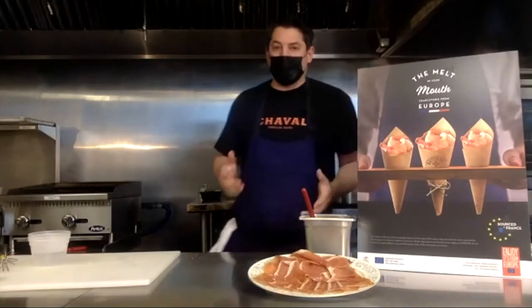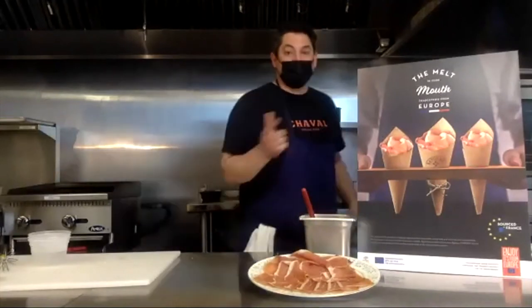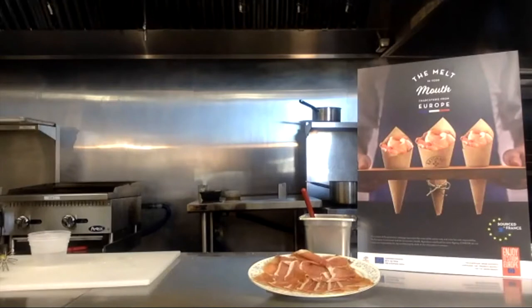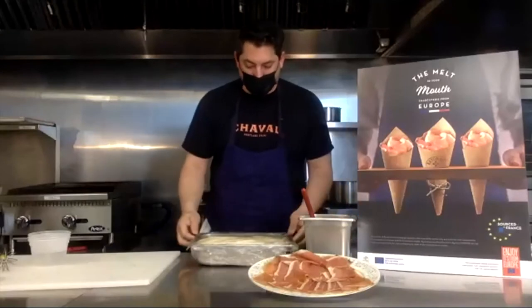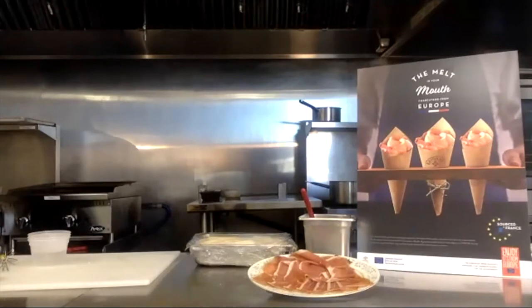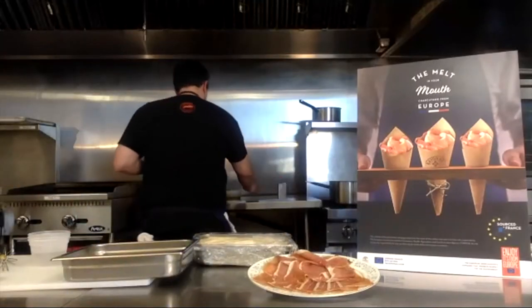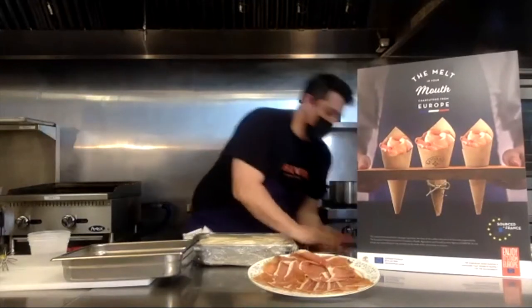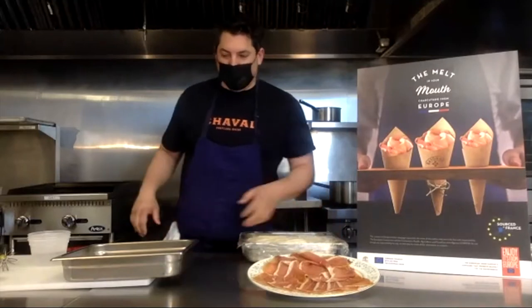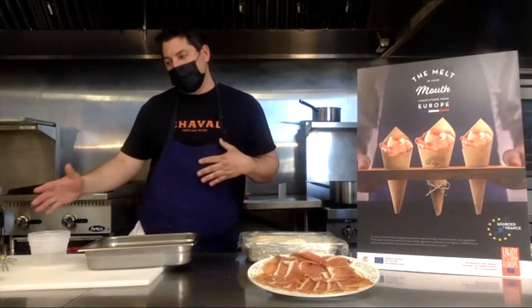We know this ham is cured in salt, but one of the things I've noticed, as I've been enjoying it on its own and in cooked dishes and salads, is that it doesn't have an overly salty flavor — which I think is really nice. That's kind of amazing considering we cure this meat in salt. It's super balanced, it's great. That's what makes it versatile for cooking and for eating in its natural form.